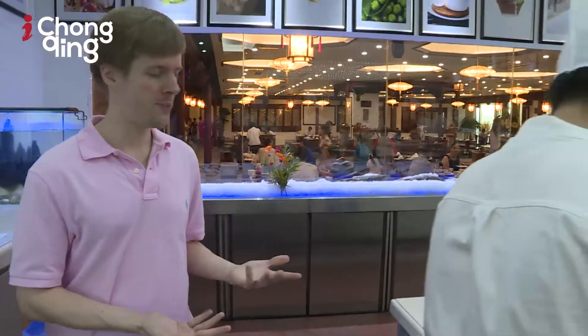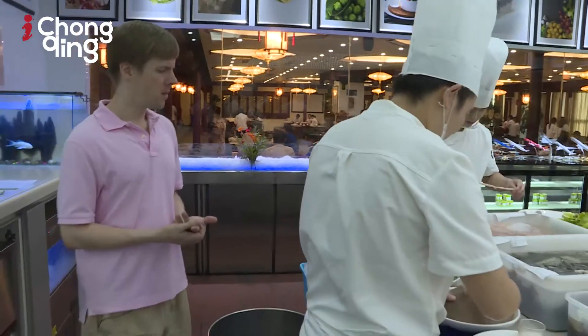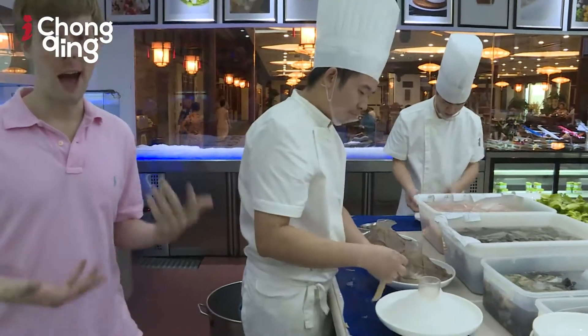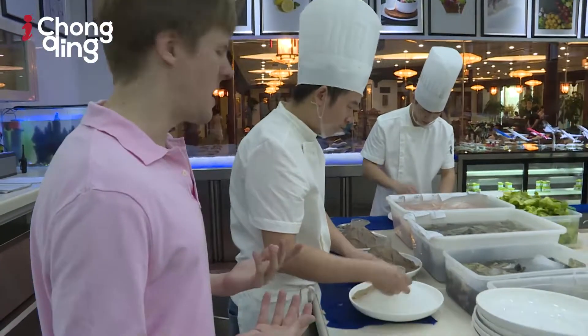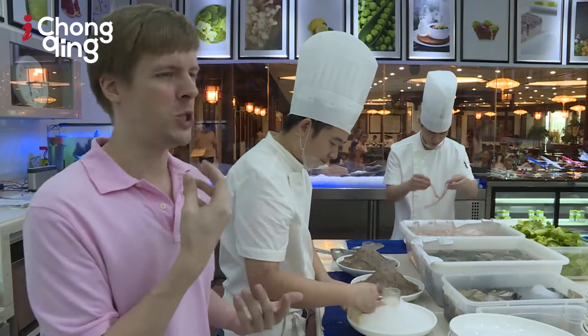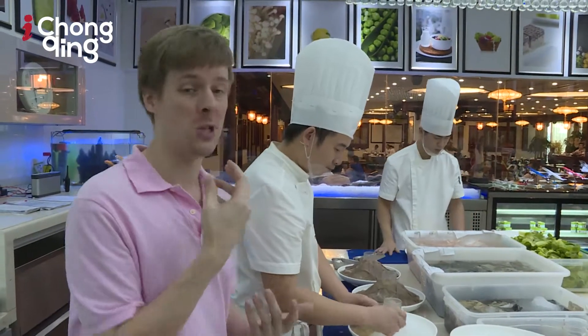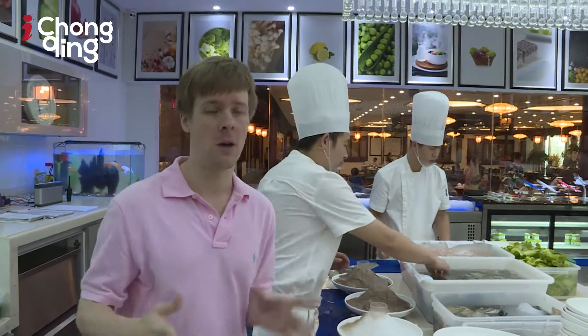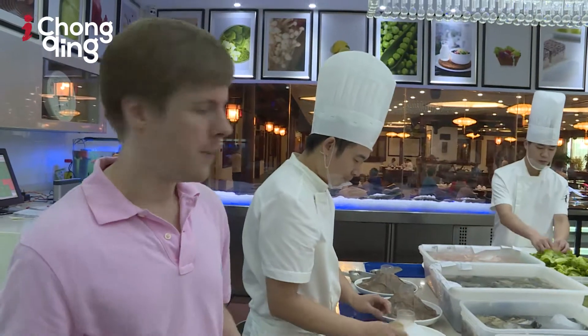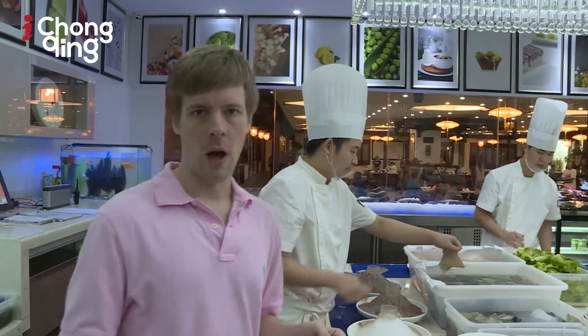This is tripe — cow's stomach. Apparently every tripe is different because every cow's stomach is different. I personally don't like to eat tripe that much; I think it's kind of chewy and I can't really chew it up. But Chongqing people love to eat tripe in hot pot — they order it every time. So when you come to Chongqing, you've got to order tripe when you eat hot pot. Otherwise people will make fun of you.